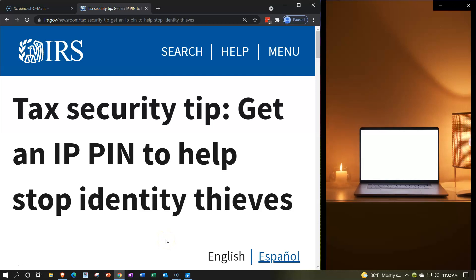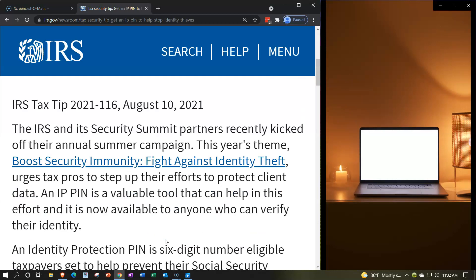Internal Revenue Service IRS Tax News. Tax Security Tip: Get an IPPIN to help stop identity thieves. IRS Tax Tip 2021-116, August 10th, 2021. The IRS and its Security Summit partners recently kicked off their annual summer campaign. This year's theme, Boost Security Immunity: Fight Against Identity Theft, urges tax pros to step up their efforts to protect client data.